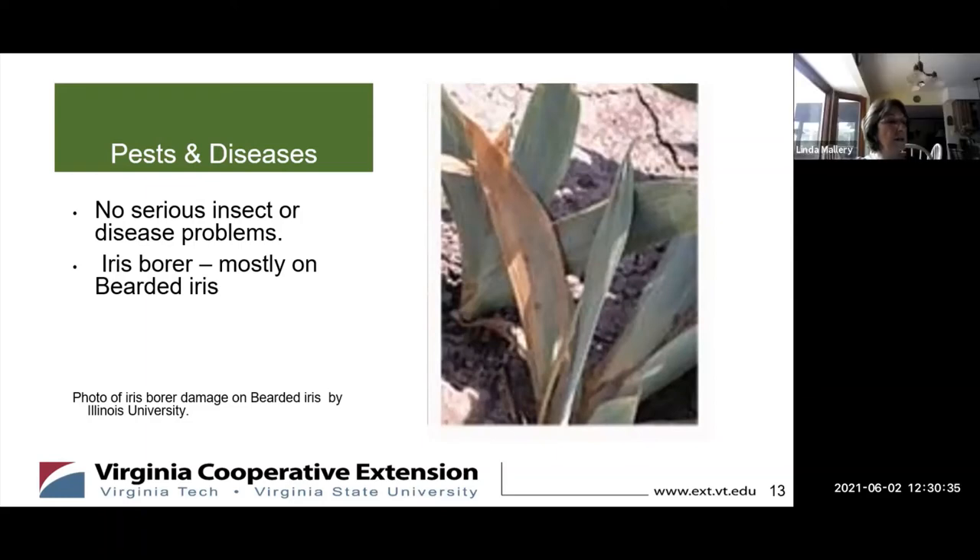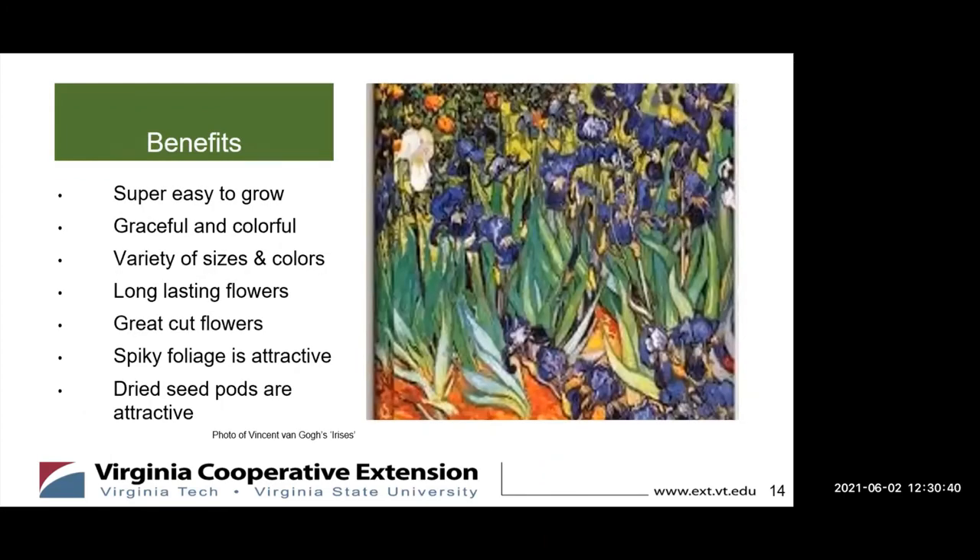Could you tell us some of the benefits of growing Siberian iris? They're super easy to grow, hardy, reliable, and best of all, just a beautiful plant. They're graceful. There are lots of colorful cultivars that come in a wide variety of sizes and colors, so they can be at home in almost any garden. They have a long-lasting flower that you can cut and bring into your house — they make a beautiful vase arrangement. And the spiky foliage, even when they don't have flowers, is very attractive.